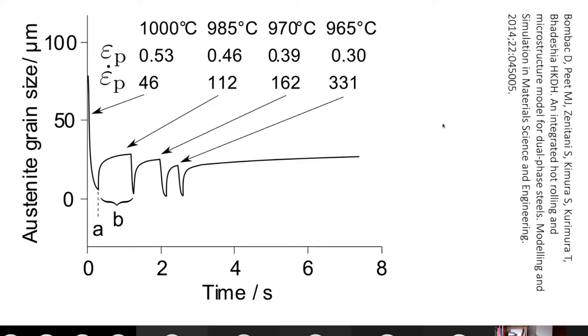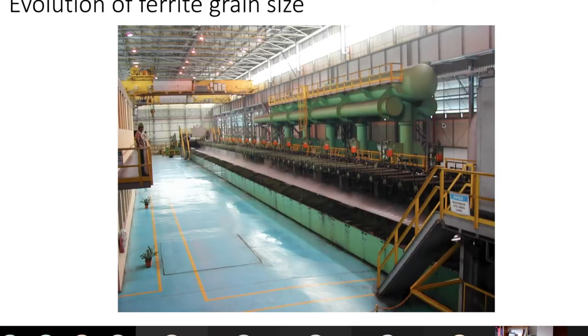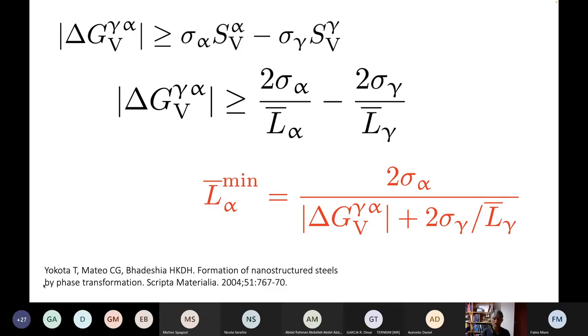Once you have reached your finished rolling temperature, you will get phase transformation. That phase transformation depends on the cooling conditions that follow the hot rolling, and those cooling conditions can be controlled in many different ways including water sprays. This is a picture I took in Brazil at CST.